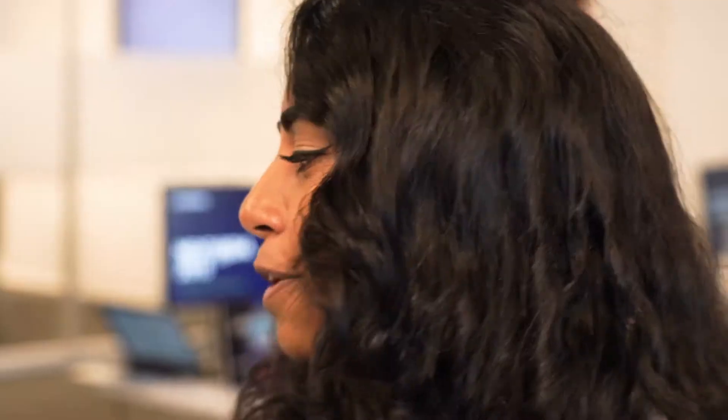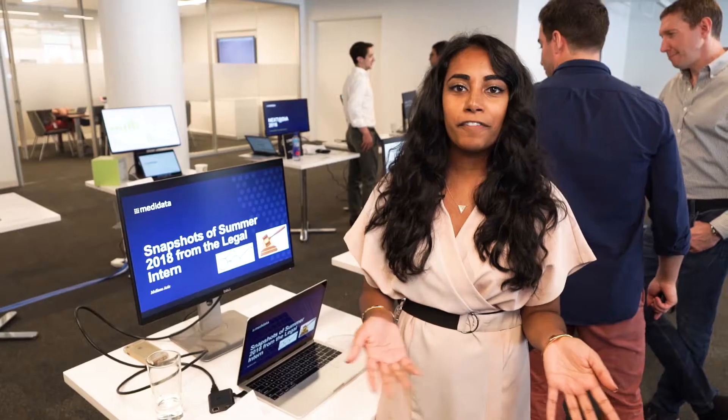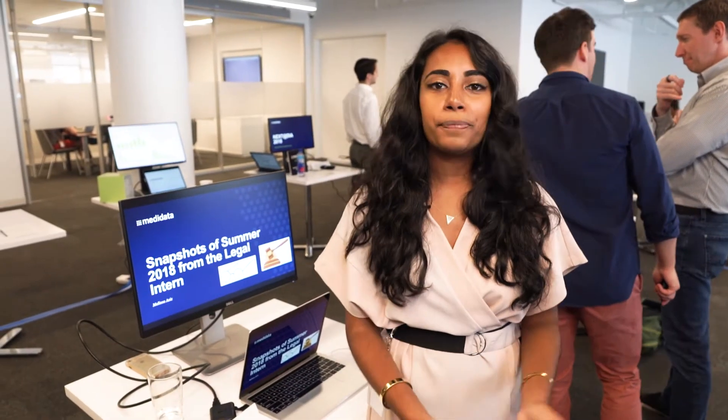Hi, my name is Melissa Aziz and I was working for the legal team for the summer. One of the main projects I worked on was for HR, where I was looking through our various master agreements and non-disclosure agreements. My goal was to create a spreadsheet so that we're not hiring employees that were former employees of our customers or partners.